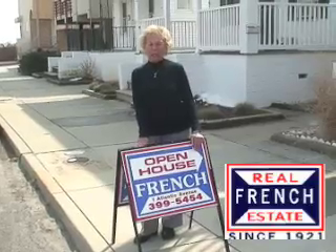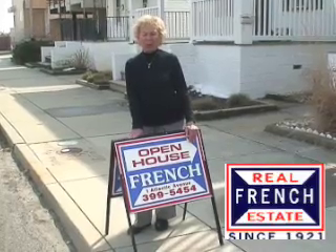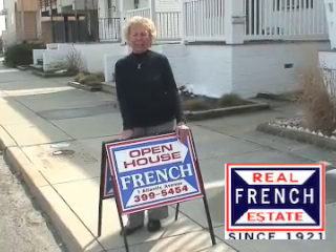I'm Joan Gerhardt with French Real Estate in Ocean City, New Jersey. I'd like to show you a classic Ocean City single family home on Steddon Avenue with ocean rooms and a classic Ocean City feel.